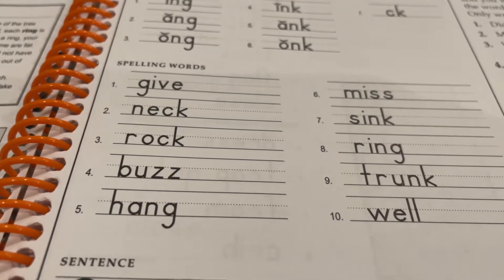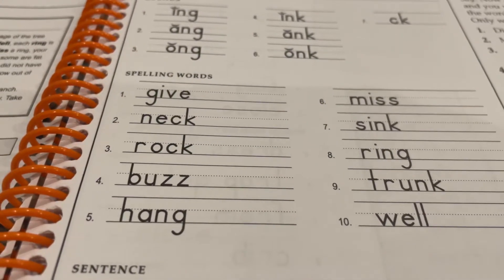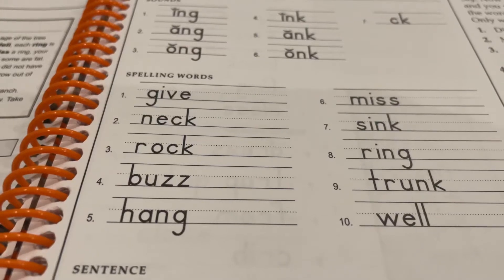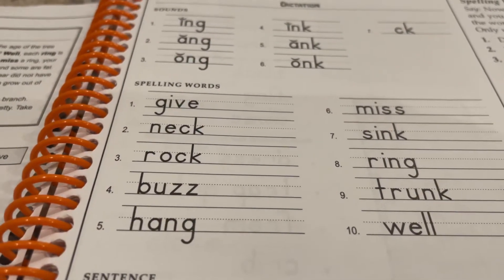Number seven: sink. An anchor will sink quickly in the water. Sink. Number eight: ring. Do you hear the bells ring every hour? Ring.